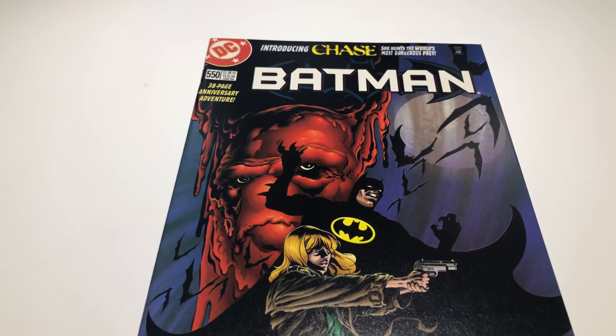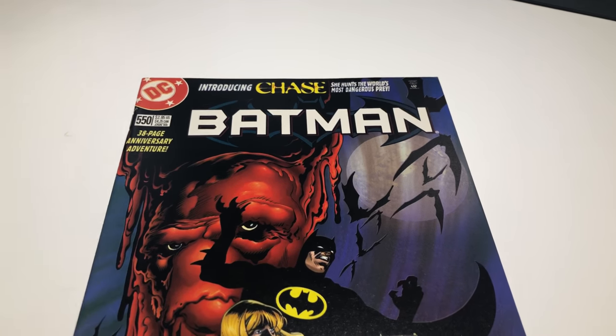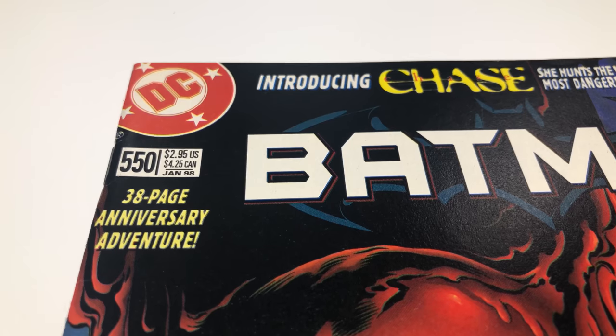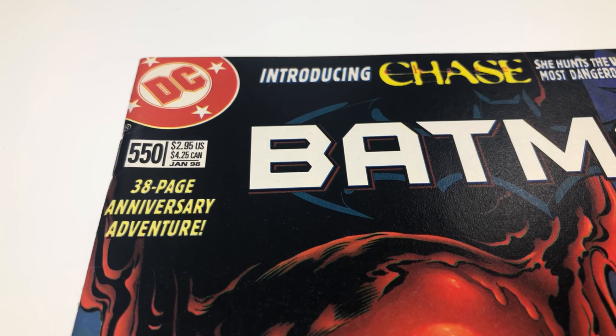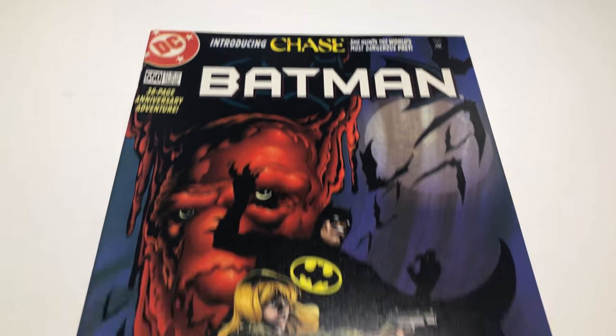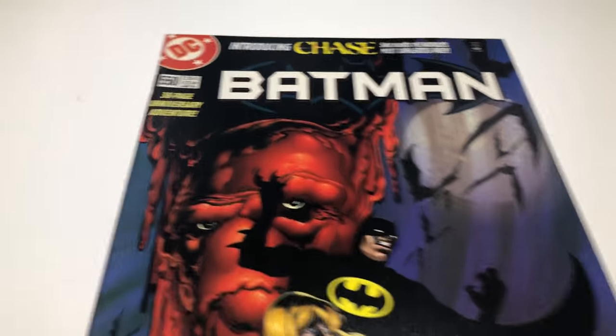Here's another one — Batman 550. There are two covers: one is like a $3.50 price cover and I have the $2.95 one. It's the first Claything and Cameron Chase. Nice looking book, let's take a look.